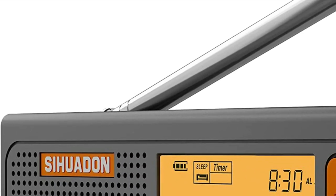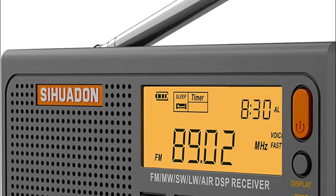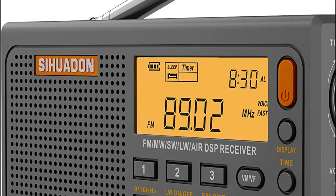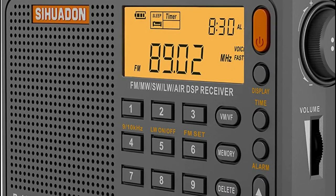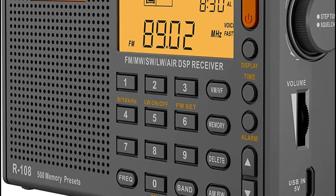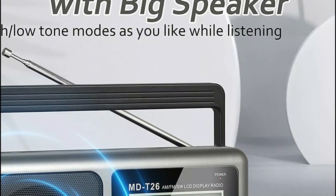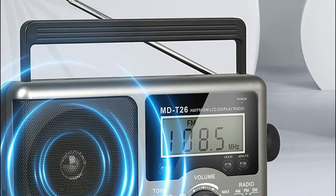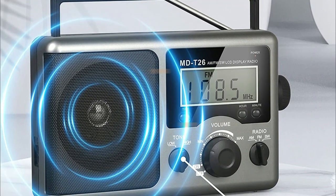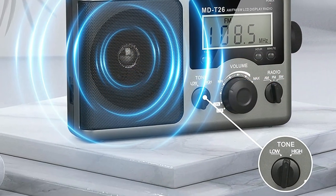Shortwave radios are perfect for staying connected to the world around you, even when you're out of range of traditional radio broadcasts. These radios can be used to listen to the news, talkback shows, and other audio content from anywhere in the world. With the help of a shortwave radio service, you can also pick up signals from areas that are difficult or impossible to reach with traditional radios. In today's video, we will show you the top 5 best shortwave radios. So, let's get started.